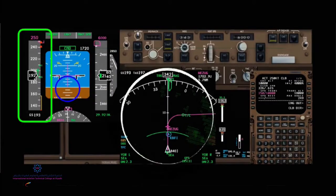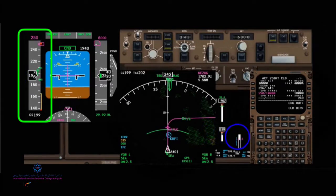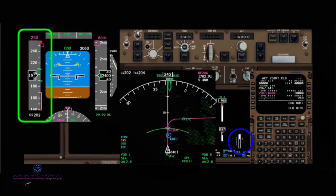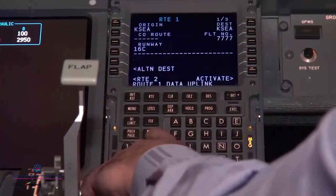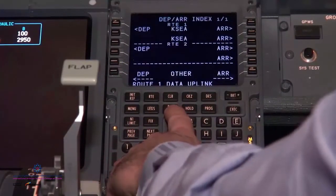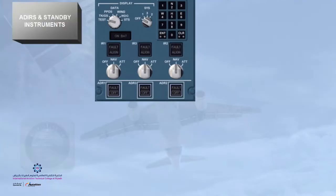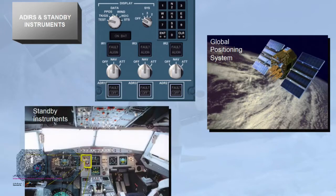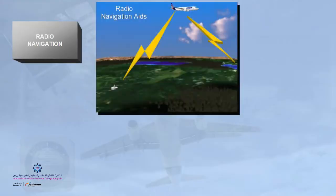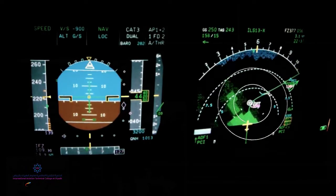The ND — or Navigation Display — receives its information from the Flight Management Guidance System, and as the name says, provides the navigation database from around the world to help pilots manage their departures, destination, en route, climbs, descents, and approach phases of flight. On-board equipment like the Global Positioning System, VHF Omnidirectional Range, and Automatic Direction Finders are other sources of information displayed on the ND screen.